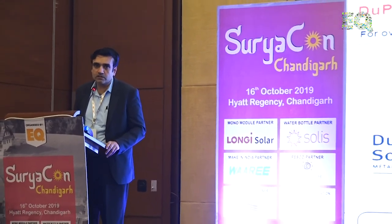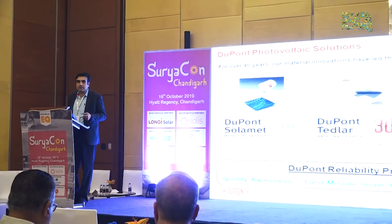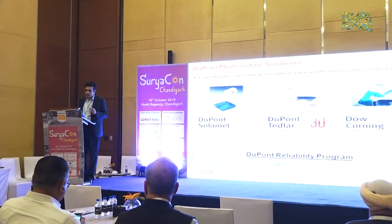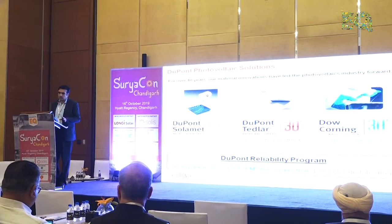The third one we make is one of our acquired products from DuPont. It's a silicon sealant which goes into sealing the laminate with the frame, as well as junction box fixing and the potting application.